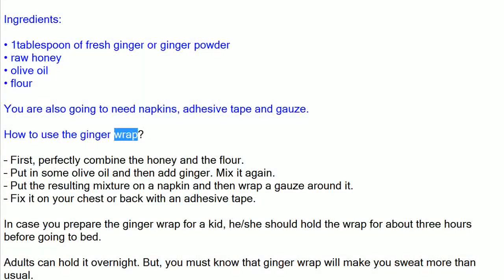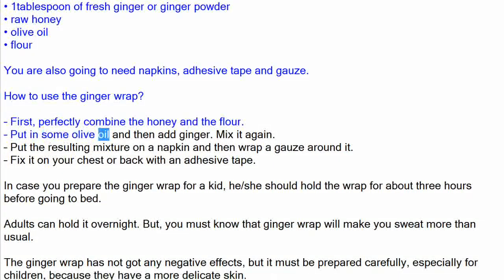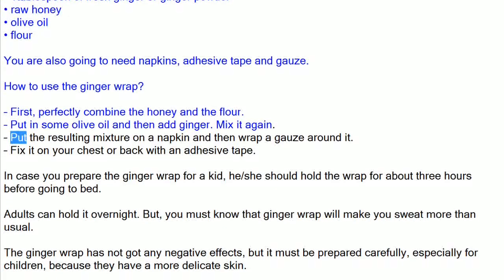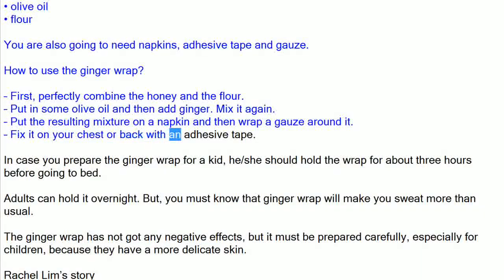How to use the ginger wrap: First, perfectly combine the honey and the flour. Put in some olive oil and then add ginger. Mix it again. Put the resulting mixture on a napkin and then wrap a gauze around it. Fix it on your chest or back with an adhesive tape.